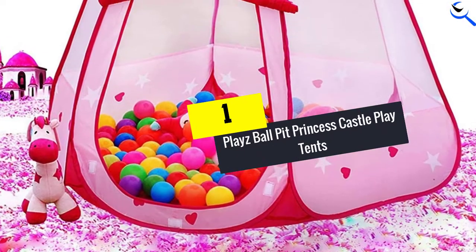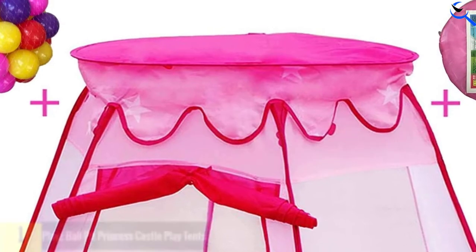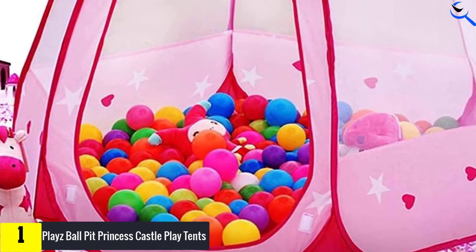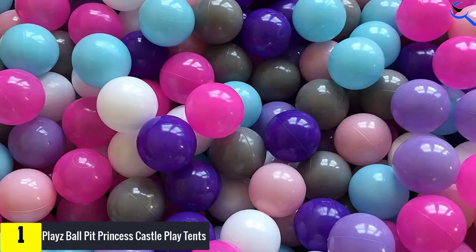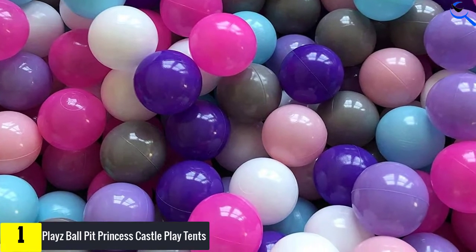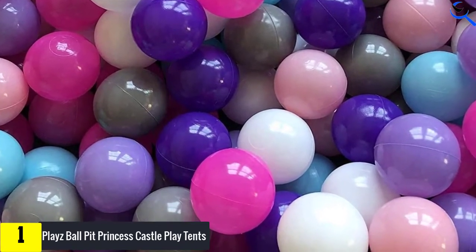And finally at number 1, we have the Playz Ball Pit Princess Castle Play Tents for Girls with Glow-in-the-Dark Stars. Fulfill your little girl's fantasy with this super gorgeous kids' play tent beautified with hearts and stars all around to make it glow in the dark. The tent is purplish and feminine, and it is easy for your girl to assemble because it pops up on its own, carry because it's lightweight and fits in a small bag, and clean because all that she needs is a damp wiping cloth.